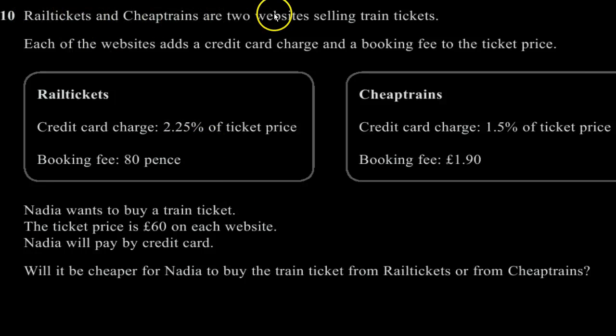Rail Tickets and Cheap Trains are two websites selling train tickets. Each of the websites adds a credit card charge and a booking fee to the ticket price. Rail Tickets: credit card charge is 2.25% of the ticket price and the booking fee is 80 pence. Cheap Trains: credit card charge is 1.5% of the ticket price and the booking fee is £1.90.